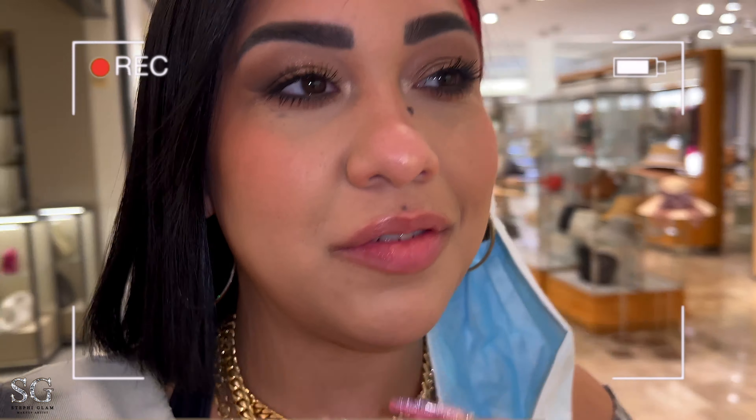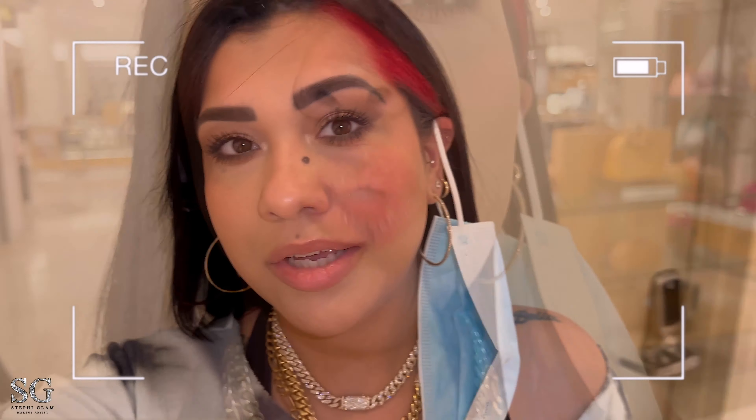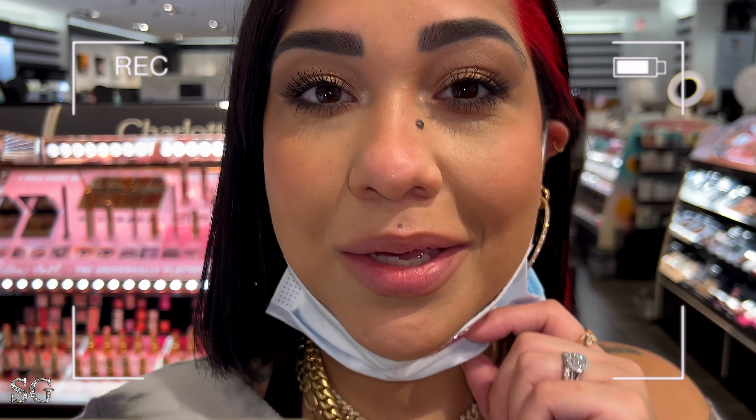I'm at the mall and I've been wearing this foundation for about two and a half to three hours. I was wearing a mask — I don't know how everything is looking. Let me check myself. Alright, I like how things are looking! The foundation feels really lightweight and comfortable on the skin. I'm at Sephora buying a lip liner from Makeup by Mario that I want to try, and one of the girls working here just told me my makeup is spectacular.